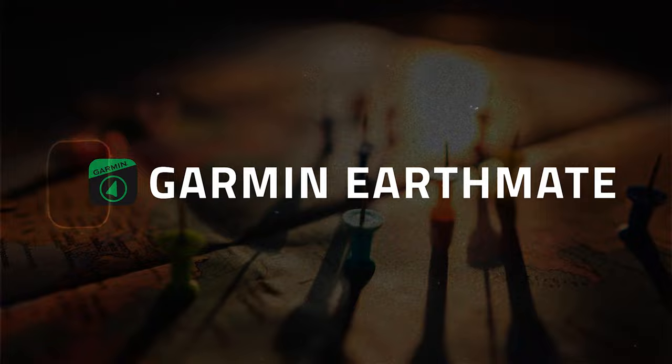The first app I use is one that connects to another device I've talked about a couple of times on this channel, and that is the Garmin inReach — a satellite communication device, GPS and navigation device, messenger device. The app I use in conjunction with that is called Garmin Earthmate.